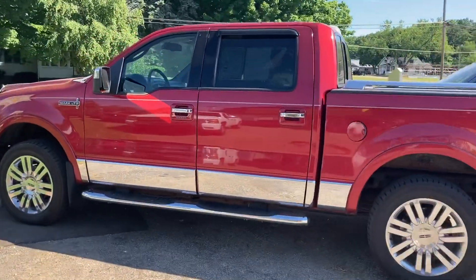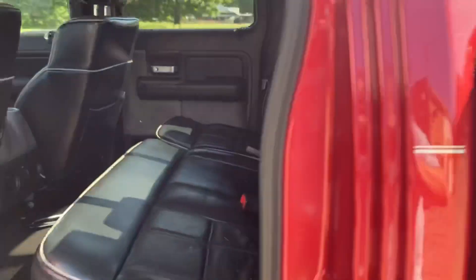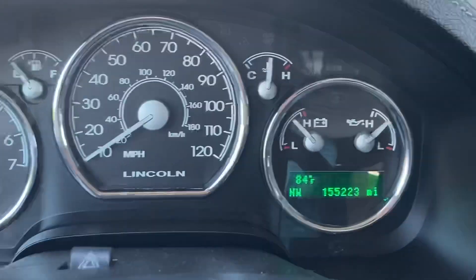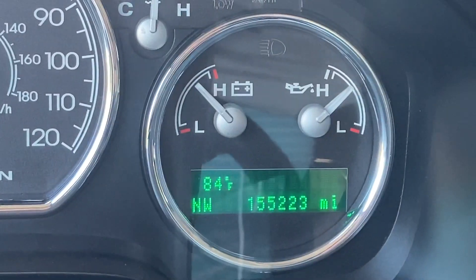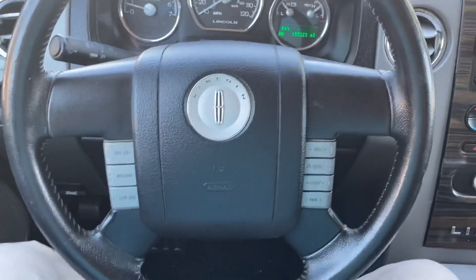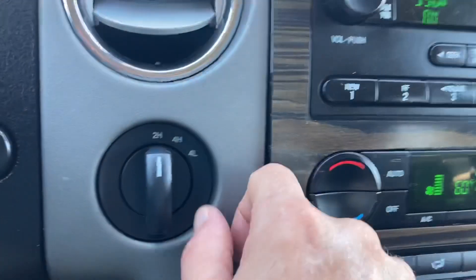That's a huge deal. Most dealers these days sell as-is with no warranty. This is a six-month, 7,500-mile warranty that comes with every single vehicle they sell. Beautiful — 155,000 miles, a lot of miles left, a lot of life left. Low mileage for a 2007, very low. No lights on the dash, cold air conditioning, and four-wheel drive engaged.